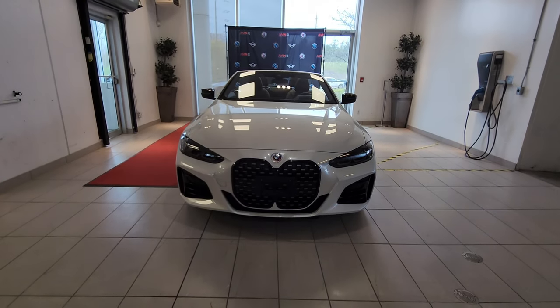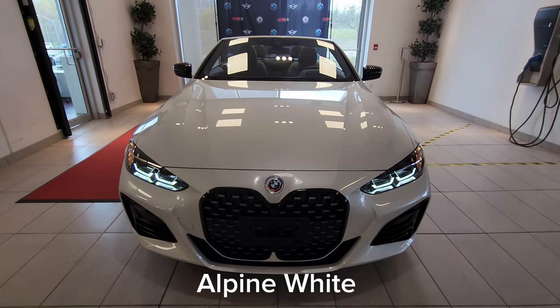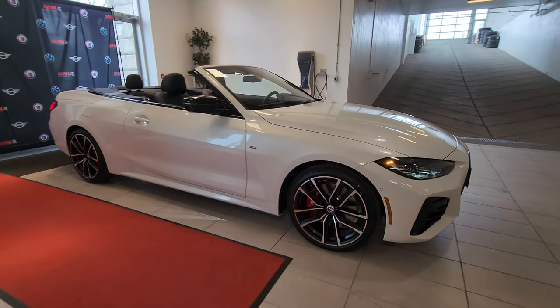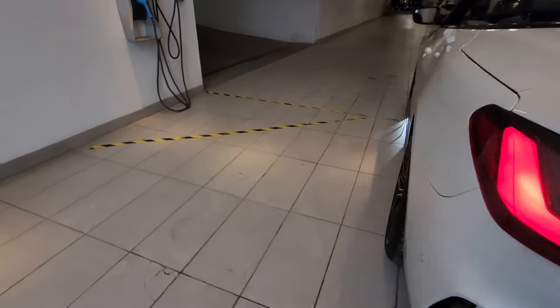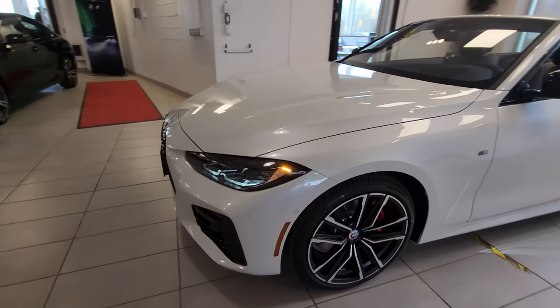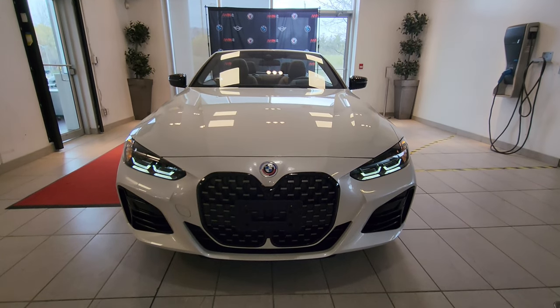Hey everyone, this is Alan from BMW Durham back again with another video. We have another new arrival — it's the 2023 BMW M440i xDrive Cabriolet in Alpine White. I've got the headlights on for you, we're going to do a little walk around the car. The top is already down, and the white definitely has a very clean appearance. There are a lot of cool things to go through on this vehicle, so let's take a look at all the details.